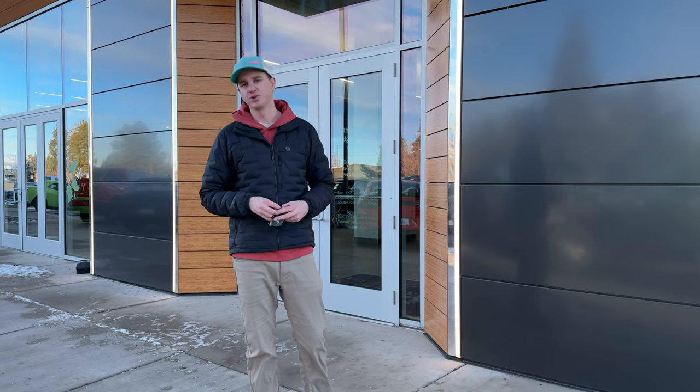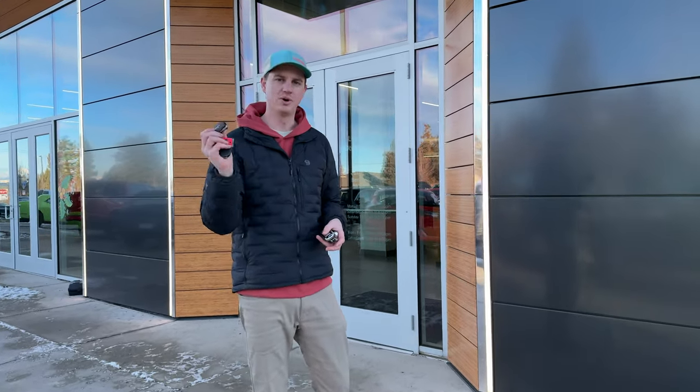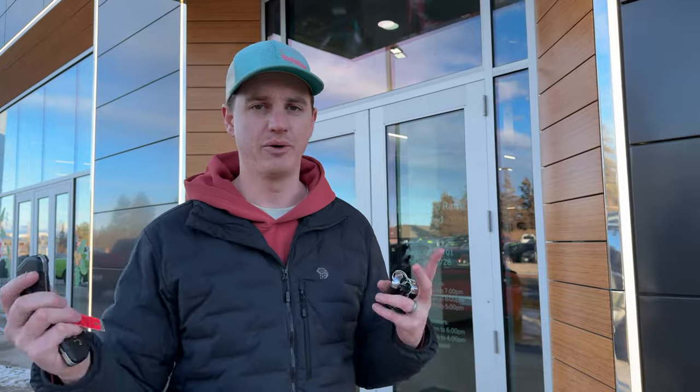We got keys to a bunch of vehicles today and there are only a couple left that we have to shoot. We're at the Bend Dodge Ram Jeep dealer at our friend's dealership here, filming a bunch of cool vehicles.